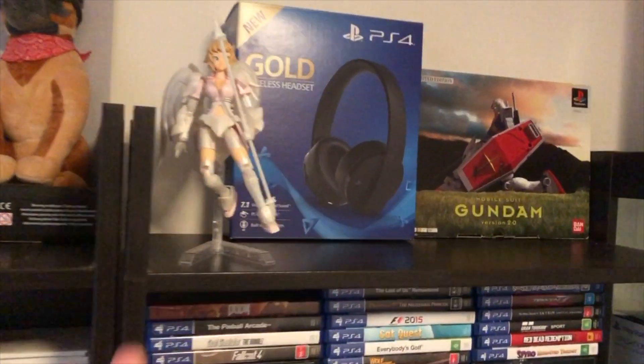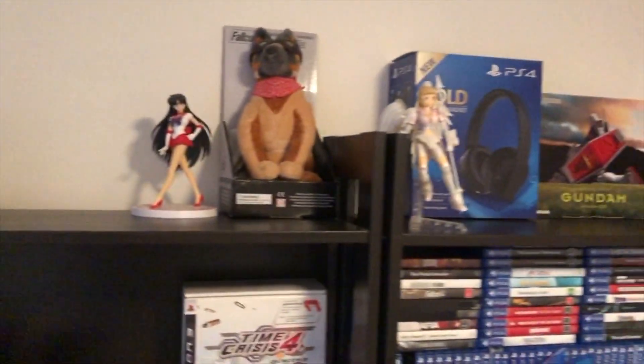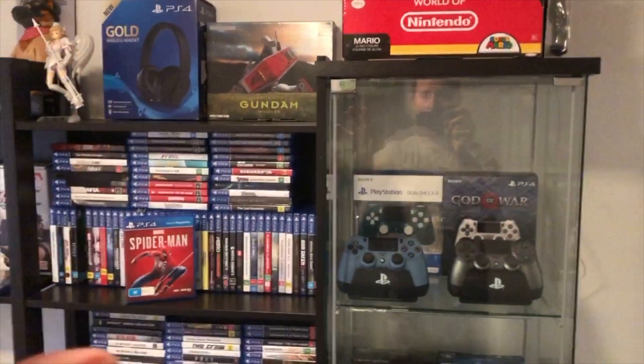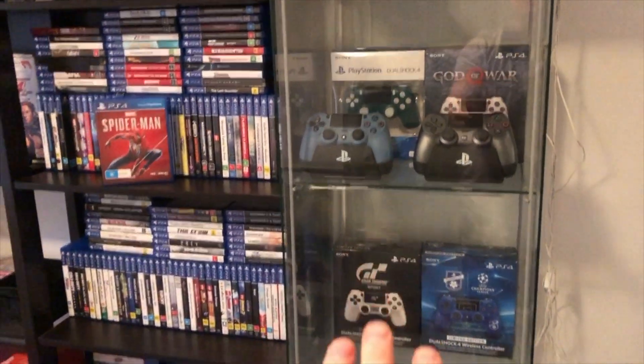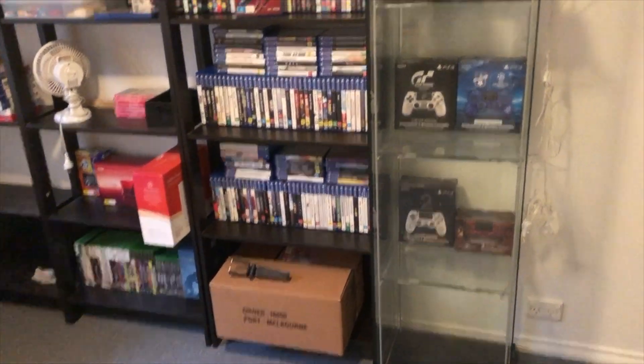On the top shelf, what I'm planning on doing is having a whole nice setup of all my Gundam figures as I build them. Over here, all my games are on an alpha board — I'm just playing as I go. Over here is where I'm going to be keeping all of my controllers, my PS4 controllers — I've got a lot more to put in there, and this actually does light up as well, so I will be looking to set that up.